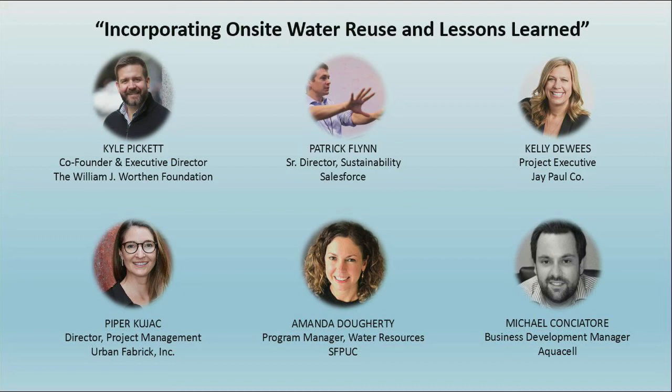The important thing when looking at ongoing operations — and Piper touched on this — is developing the roles and responsibilities. It's making sure that ownership understands what it takes for a system to operate and getting buy-in so they understand what's going to happen having a treatment system in their basement.